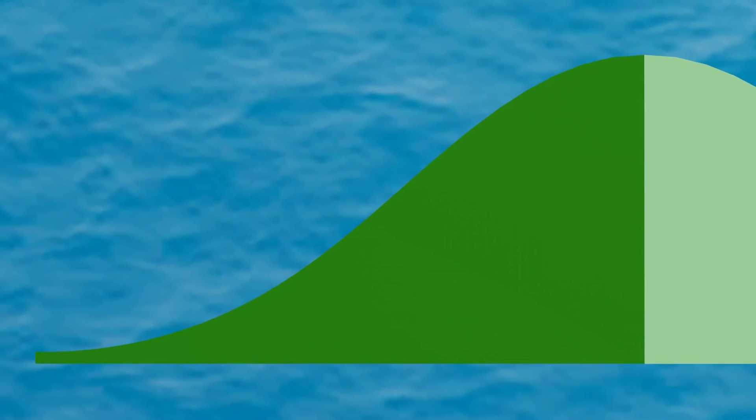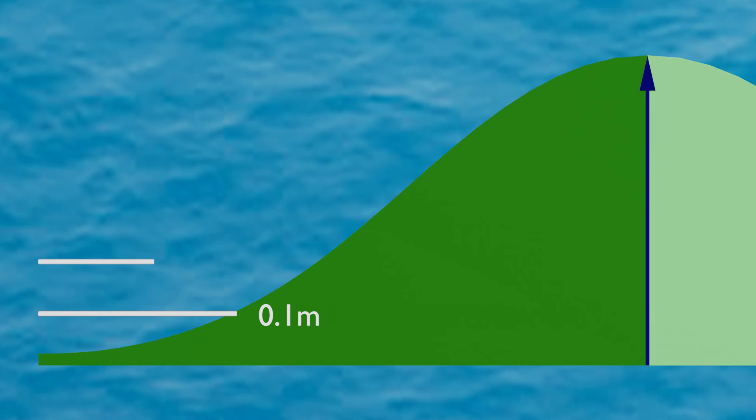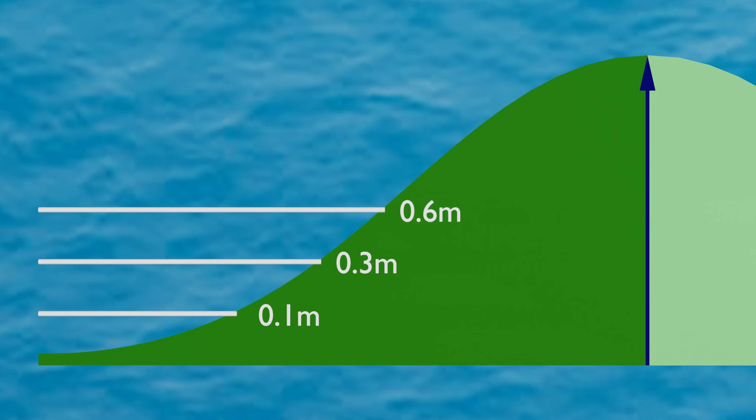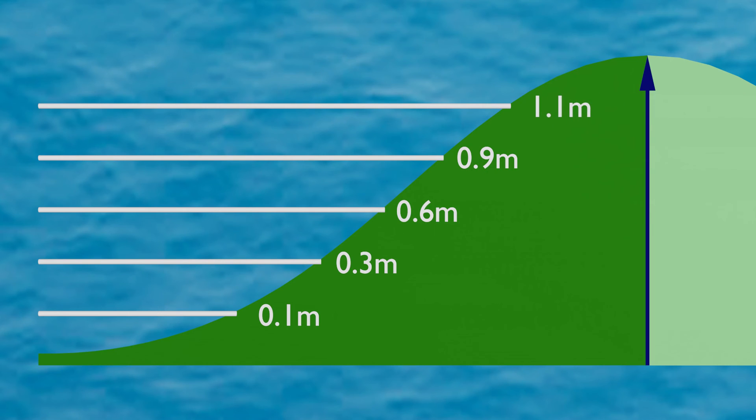Let's work through an example using a tidal range of 1.2 meters. Divide by 12 barrels — each barrel represents 0.1 meters. After hour 1, one barrel flows: water level rises by 0.1 meters. Hour 2 adds two barrels, bringing us to 0.3 meters total. Hour 3 sees three more barrels — total now 0.6 meters. Hour 4 repeats with three barrels — up to 0.9 meters. Hour 5 adds two barrels — reaching 1.1 meters. Finally, hour 6's last barrel brings the total to 12 barrels and the full tidal range of 1.2 meters.